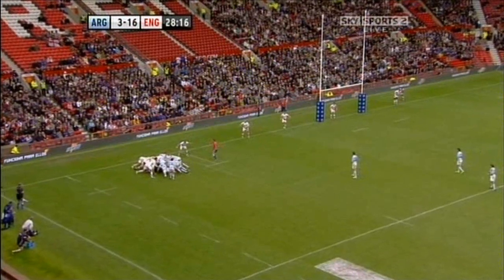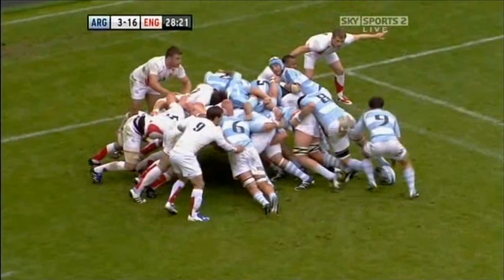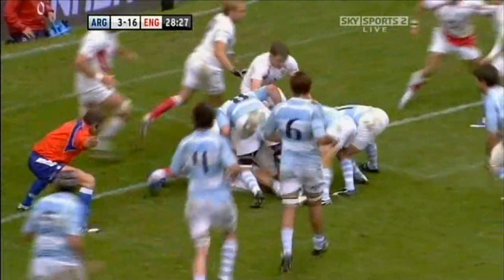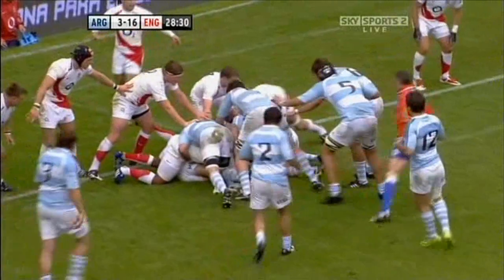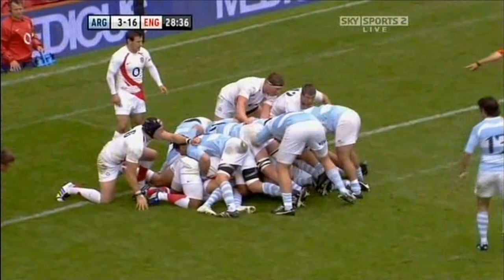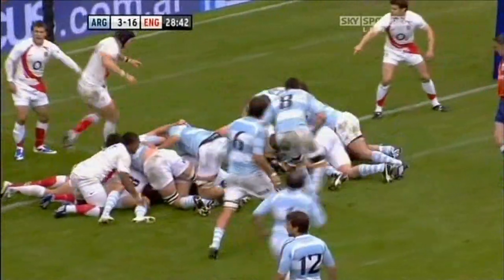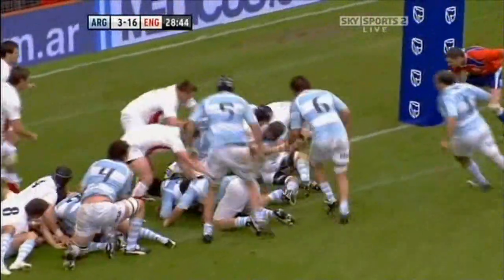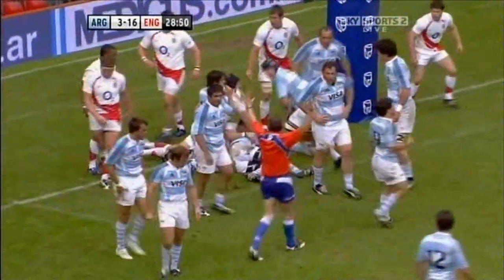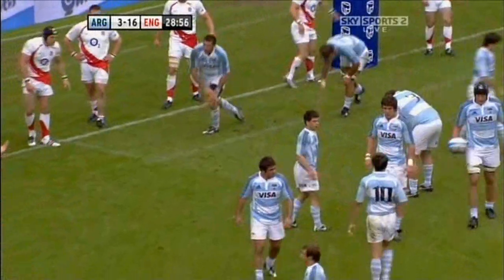It is a good scrimmage by Argentina. They try to get the second drive on here through Leguizamon at the tail with Fernandes Lobby. And now it's Fernandes, Fernandes — Fernandes is almost there. Stefan Armitage had to do some very good work, and the advantage goes to Argentina here. They tick and go around the fringe, and they're only millimetres short of the line. But the referee is giving the penalty — come back, no advantage, he says — and Fernandes Lobby was so close there, not once but twice.